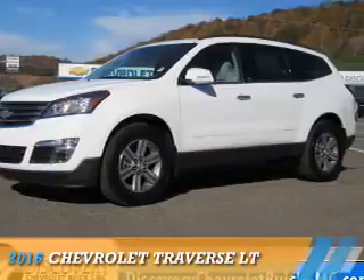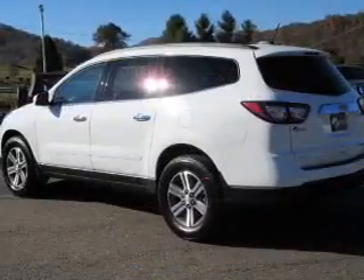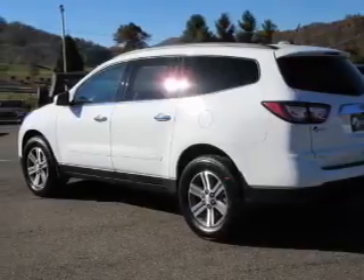Presenting the 2016 Chevrolet Traverse. It's powered by a 3.6-liter, six-cylinder engine.